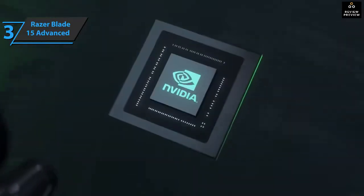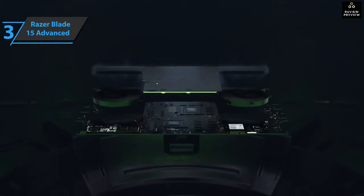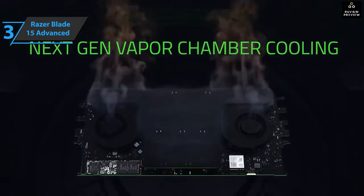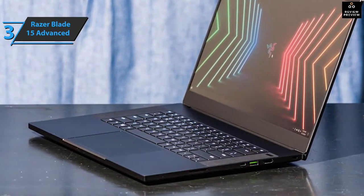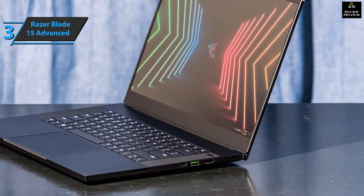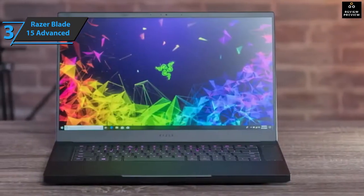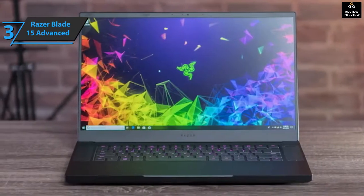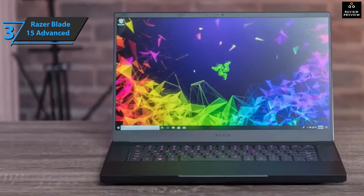To cool such a beast, Razer implemented a system of steam chambers that quietly and efficiently dissipates heat through evaporation and condensation of internal fluid. On the right, we find the SD card reader, Type-C with Thunderbolt 4, USB Type-A, HDMI 2.1, and a Kensington lock. On the opposite side, we find the original power connector, 2 USB-A, Type-C with Thunderbolt 4, and a 3.5mm combo audio jack.